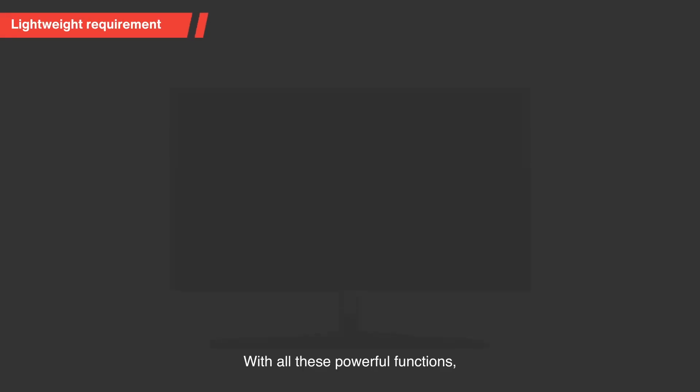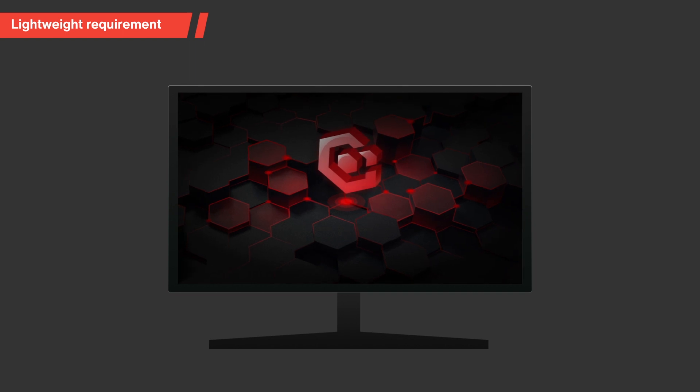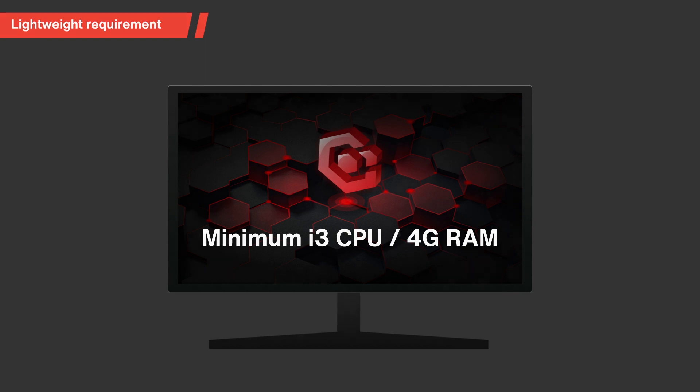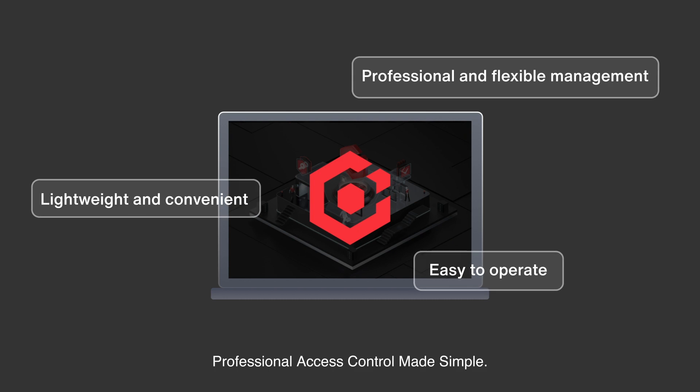With all these powerful functions, the software is unbelievably lightweight. The minimum hardware requirement is just an i3 CPU and 4GB of RAM. HikeCentral Access Control — Professional Access Control made simple.